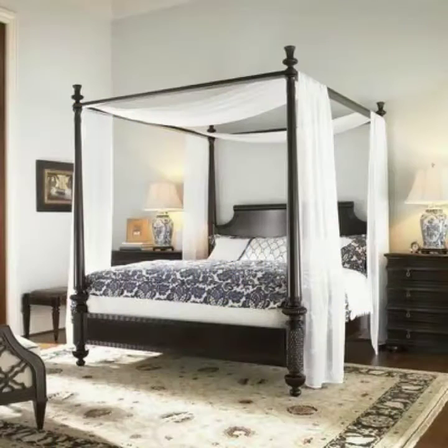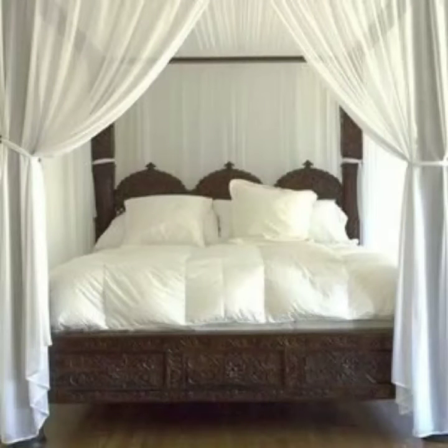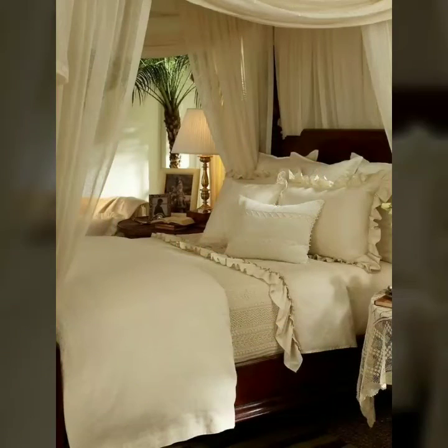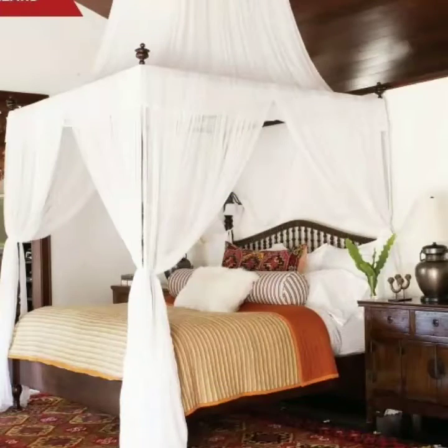There are different sizes of beds in canopy style, so you can choose according to your bedroom size. If you have a very large bedroom, you can choose a big and beautiful glamorous canopy bed. If you have a very small bedroom, you can also find small sizes of canopy beds in this video.